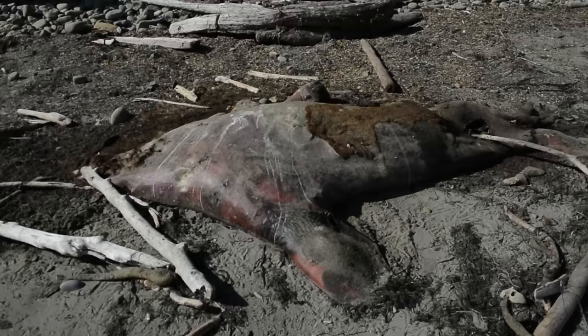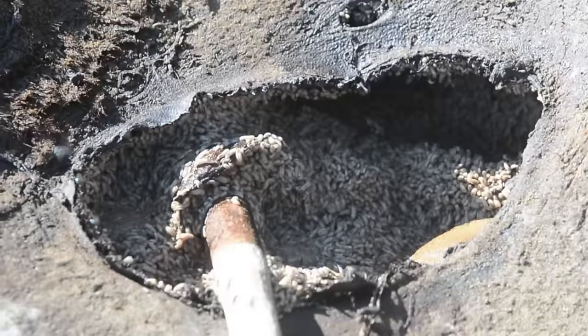We're here at Cape Arago State Park and it looks like there's a dead sea lion. We can smell it from up on the trail. I'm going to show you something a little closer.